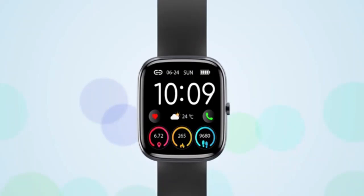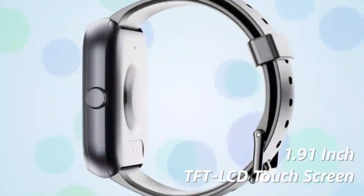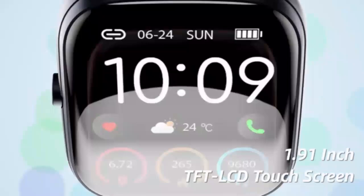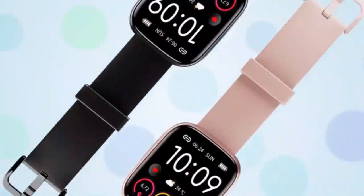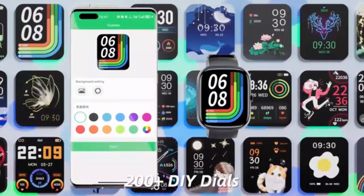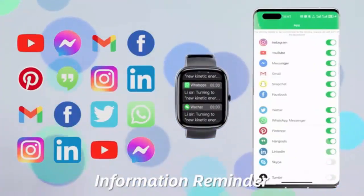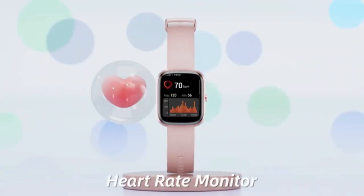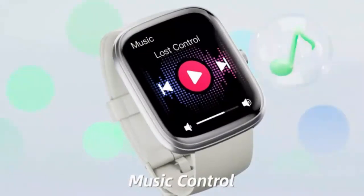Stay connected and in control with the smartwatch for men and women. Featuring a 1.83-inch display, this versatile smartwatch allows you to answer and make calls directly from your wrist, keeping you hands-free and efficient. Track your fitness journey with 24/7 heart rate monitoring and blood pressure tracking for a healthier lifestyle. With multiple sports modes and health insights, it's the perfect companion for your active life.